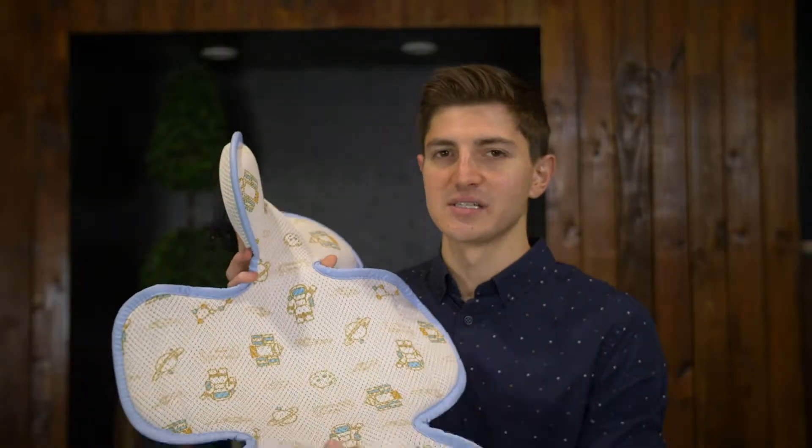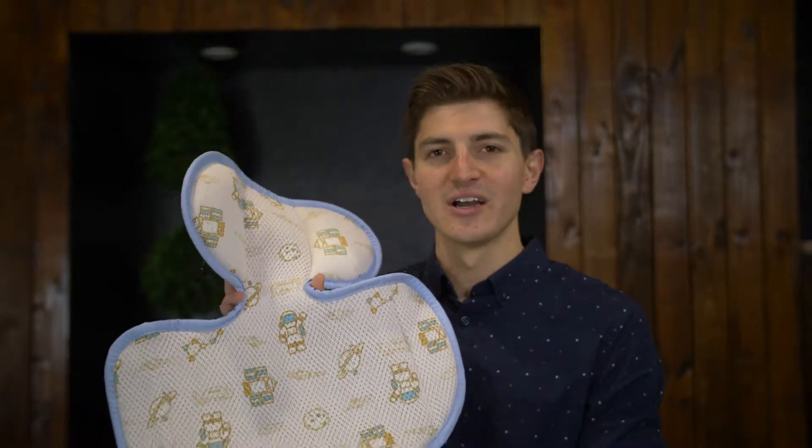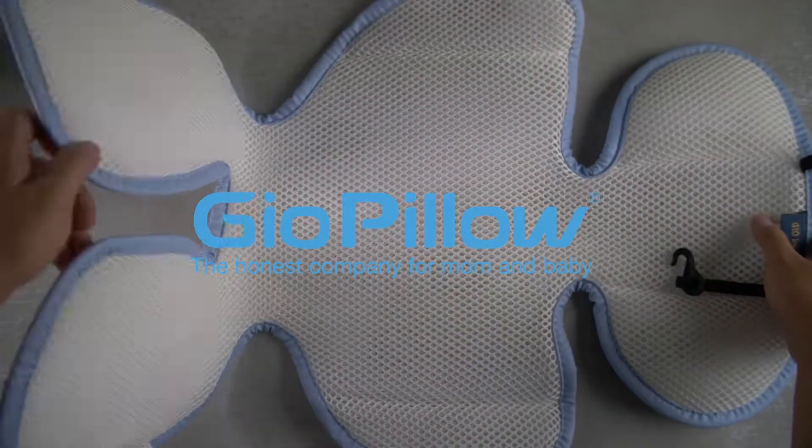Make sure you guys check it out today — you're not going to want to miss it. The most comfortable car liner that you can get. It's right here, the GeoSeat Liner.